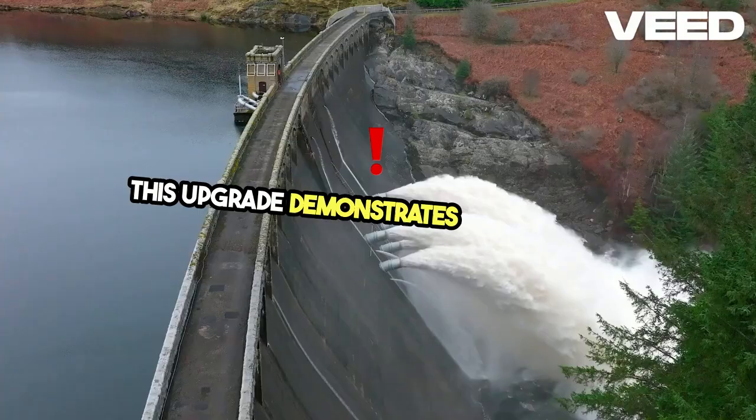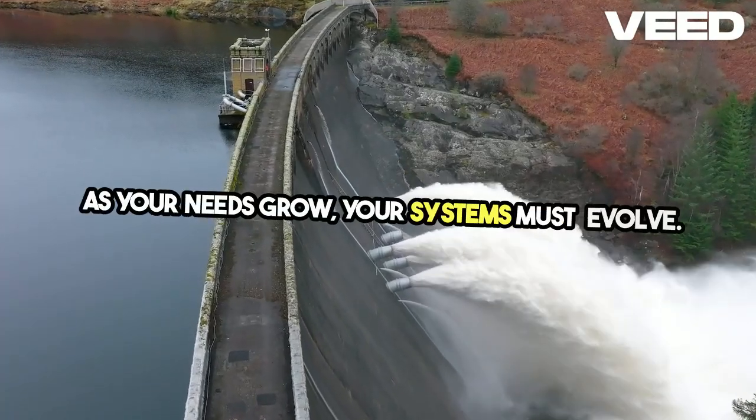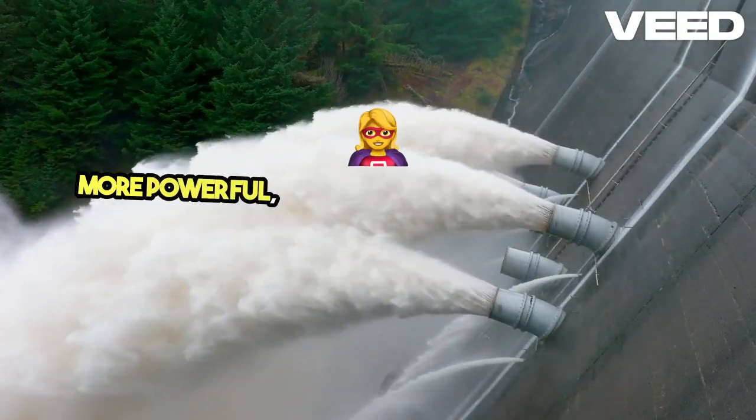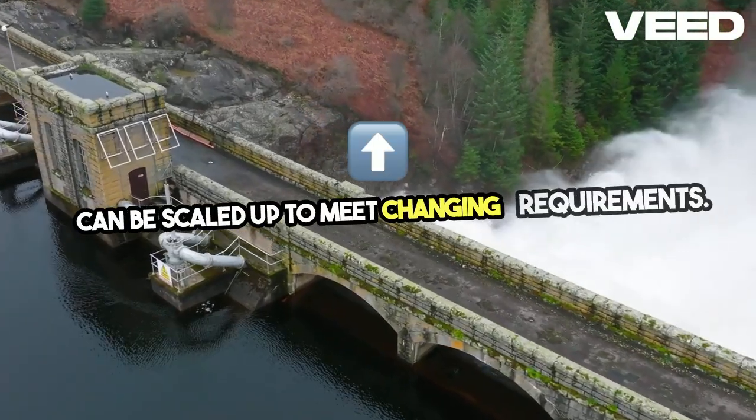This upgrade demonstrates an important principle in off-grid living: as your needs grow, your systems must evolve. The transition from a small, low-power pump to a more powerful, high-capacity model shows how off-grid systems can be scaled up to meet changing requirements.